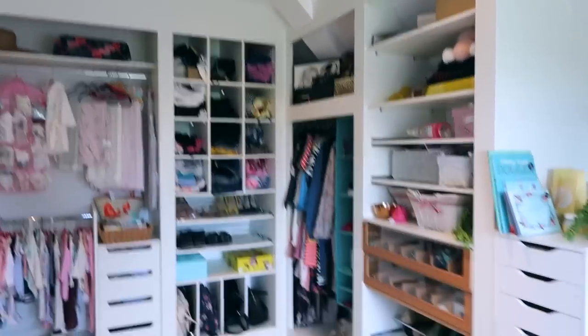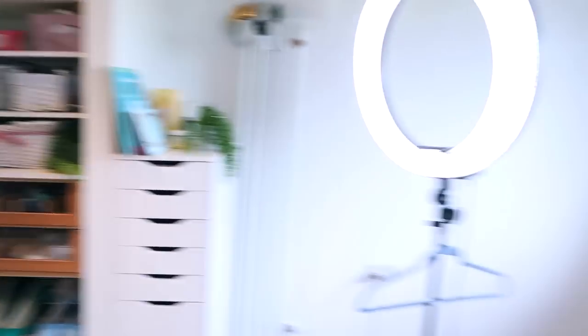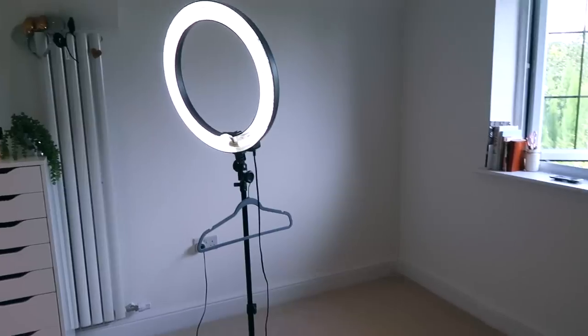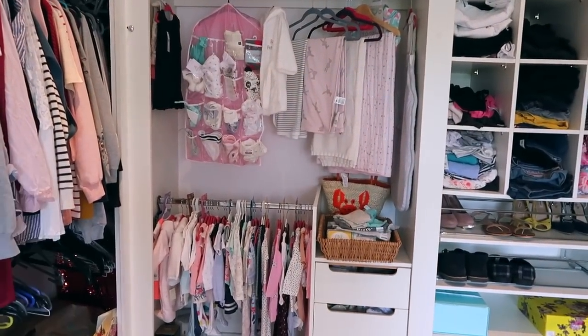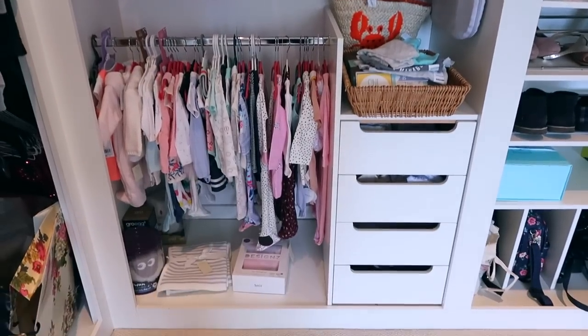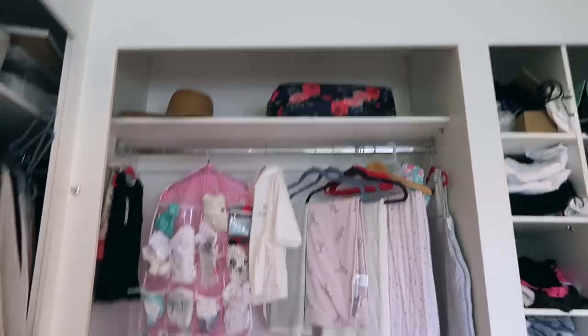In case you are new to my channel, this is my wardrobe setup. I'm incredibly lucky because I have basically a whole room for stuff like this. Over here where the light is is going to be where baby's going to stay for her first little while. This is all my stuff, and some of this side is my partner's stuff, but I have dedicated this entire section to baby girl.